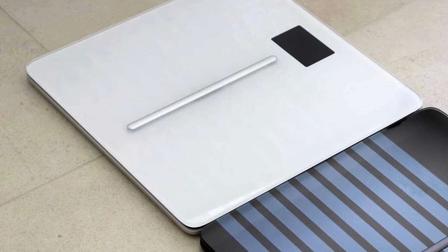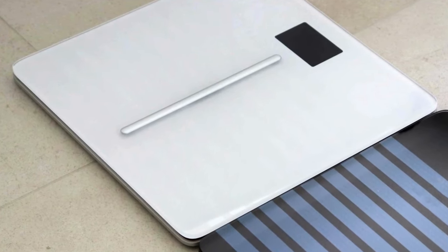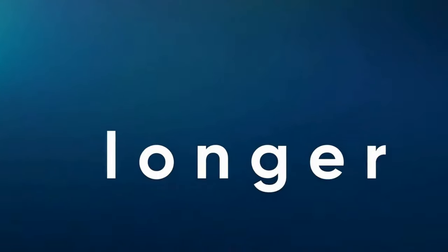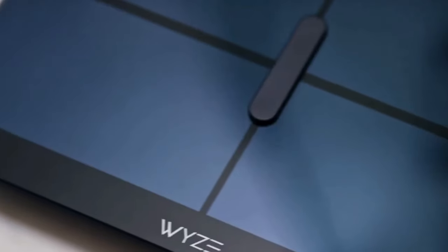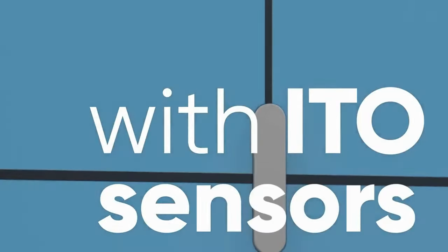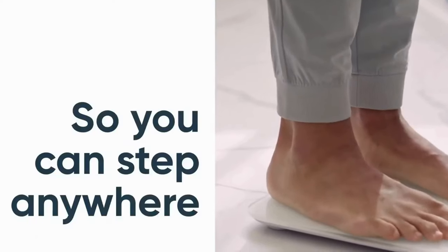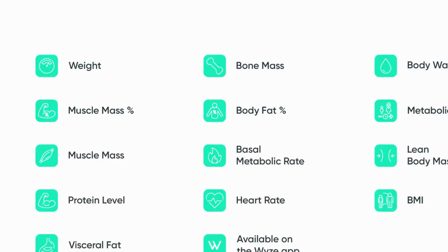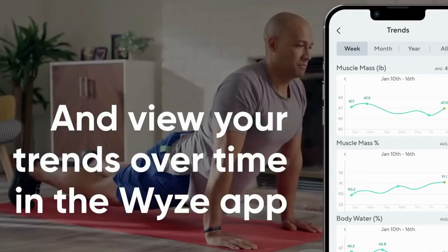No need to stock up on batteries — this baby can stay powered on the same set of AAAs for 22 months. Says one reviewer, the Wyze Smart Scale X has all the stats I need. Not only does it remember who's on the scale and relay the correct stats to the correct iPhone, but it can also export a spreadsheet of accumulated readings for review. Its looks are spot on as well.